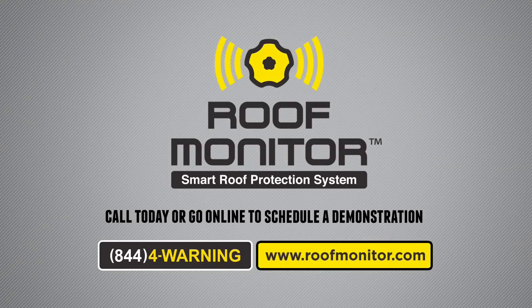Roof Monitor's new innovative technology keeps your facility safe. Visit roofmonitor.com or call 844-4-WARNING.